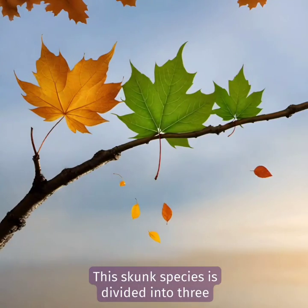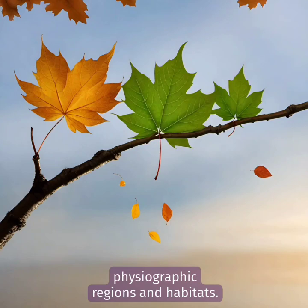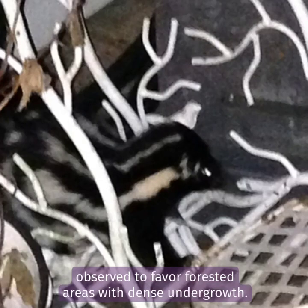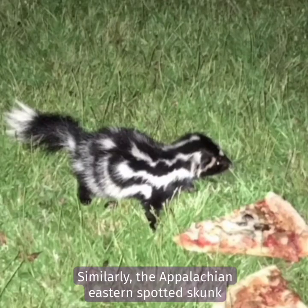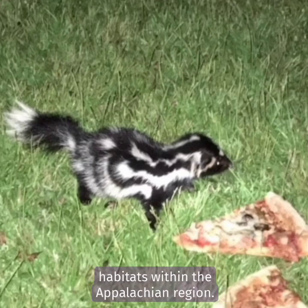This skunk species is divided into three subspecies, each tailored to different physiographic regions and habitats. The Midwestern spotted skunk, for example, has been observed to favor forested areas with dense undergrowth. Similarly, the Appalachian eastern spotted skunk appears to thrive in higher elevation forested habitats within the Appalachian region.